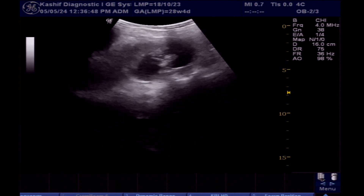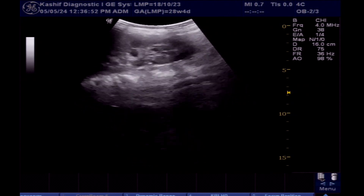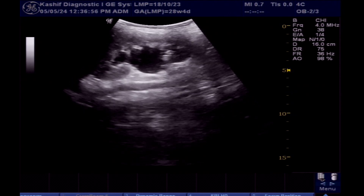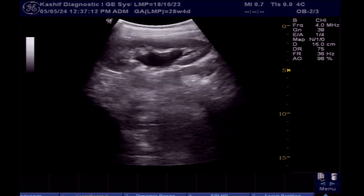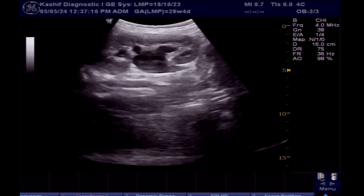This is the left kidney. The left kidney shows hydronephrosis and a dilated ureter. The kidney is normal in size at 9.4 cm, and the cortex is also normal. This measures 9 mm.